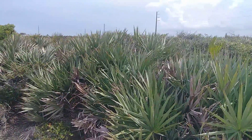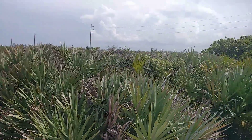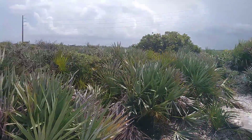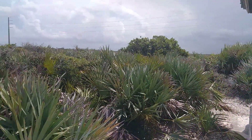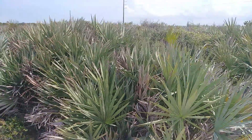Elevated scrub habitat is one of the highest natural features in Palm Beach County. This is 44 feet above sea level — one of the highest points in Palm Beach County. It's part of an ancient dune ridge.